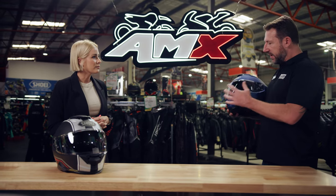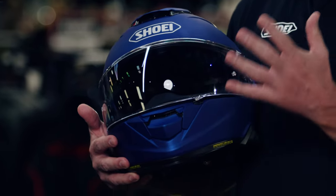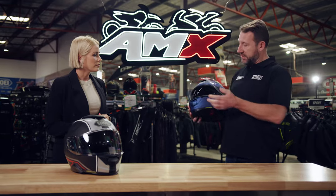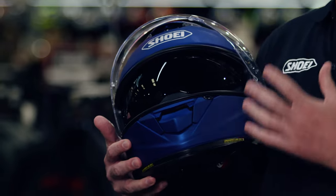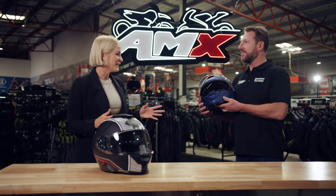Now, long distances, you might be experiencing different kinds of conditions. Talk to me about the visor and how that works for this kind of helmet. On this one, you've got your outer visor, which is your clear visor. It's 99% UV protected and 100% optically correct, so there's no distortion in the visor.